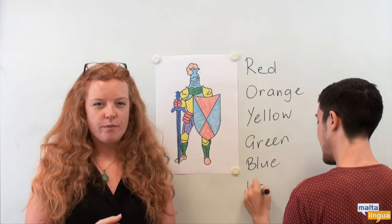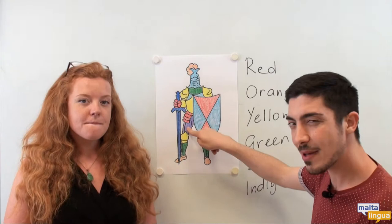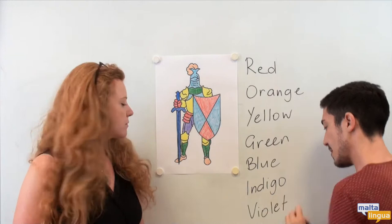And how about this colour? What colour is this? A bit difficult, this one. Indigo. Indigo. And the last one over here — do you remember? Violet. Very good. Violet.